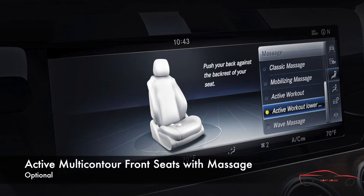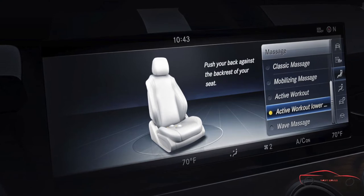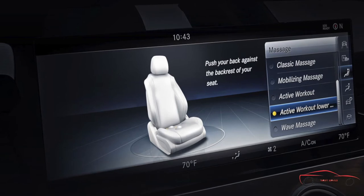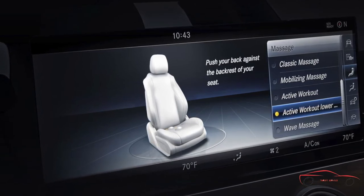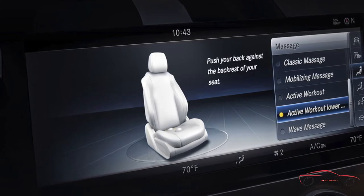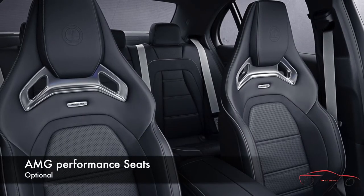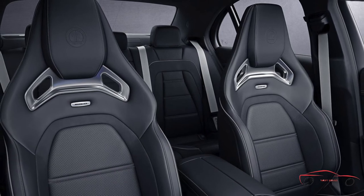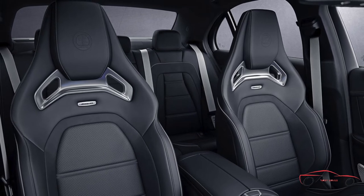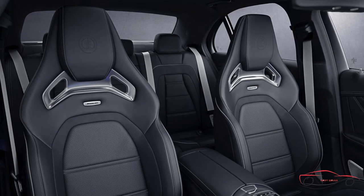Automatically adjustable lumbar, side and shoulder supports offer custom-tailored comfort. Active side bolsters can automatically increase lateral support in cornering maneuvers, or even in the event of a potential accident. Eight massage programs can soothe and rejuvenate your back and shoulders, including two spa-like hot stone massages, plus an active workout program to help strengthen your back and leg muscles. Directly inspired by racing, the deeply contoured AMG Performance Seats feature integrated head restraints and AMG badges, with power-adjustable side bolsters in the cushion and backrest for optimal lateral support.